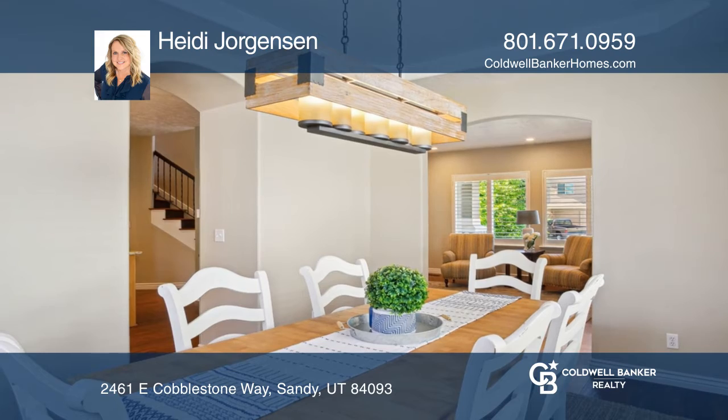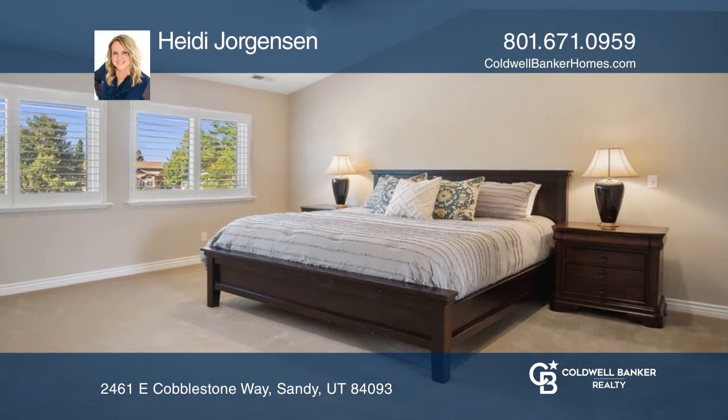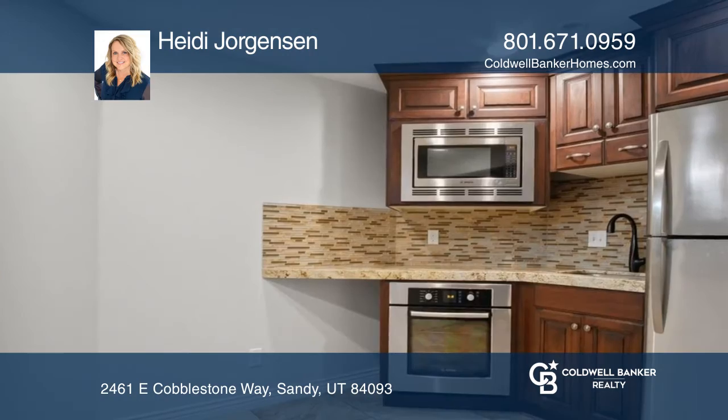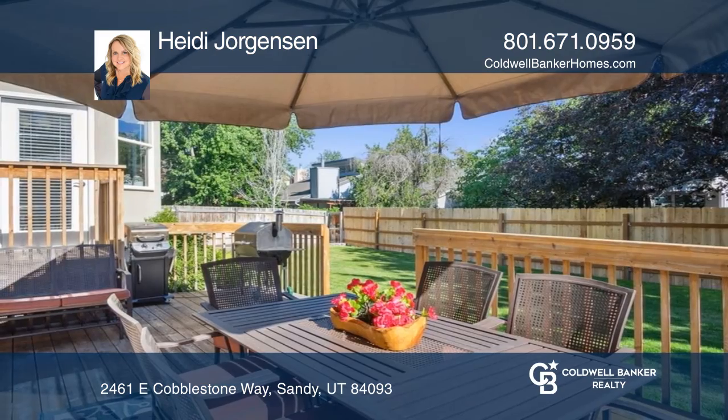The basement has a second kitchen, living room, fifth bedroom and a full bath. The meticulous yard has been cared for by the owner who has a green thumb. The home comes with breathtaking views of the Wasatch Mountains.